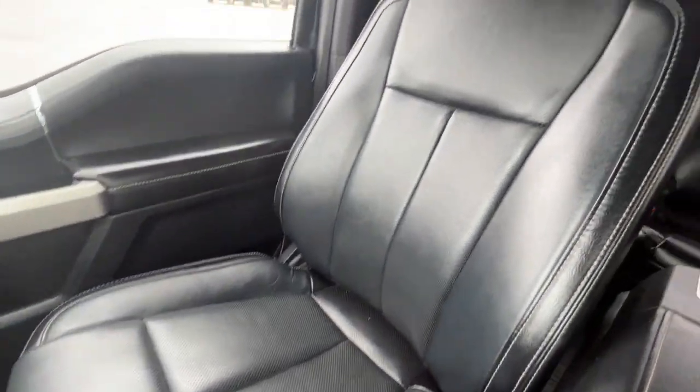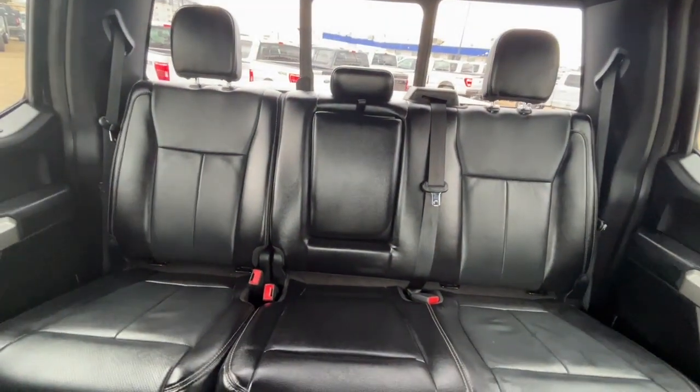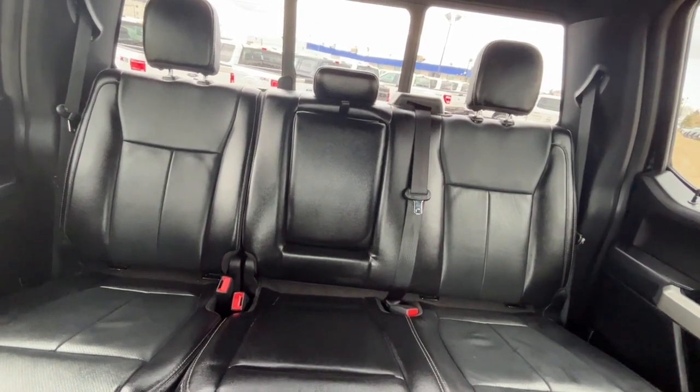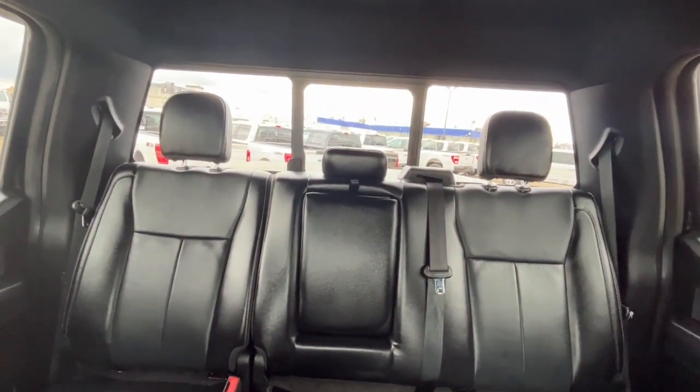We have some black perforated leather bucket seats. In the back we have a 60/40 split — the rear seats are heated. There's a 12-volt plug, two more USB ports, and another 110-volt plug back there. We also have some all-weather floor mats, and lastly a power sliding rear window.